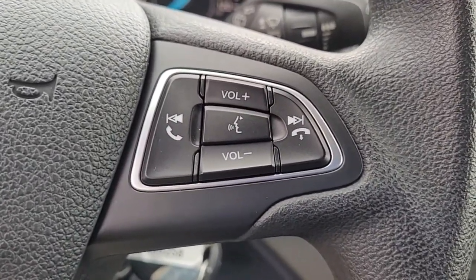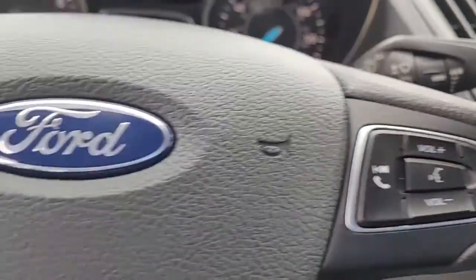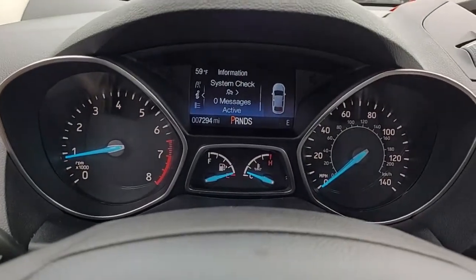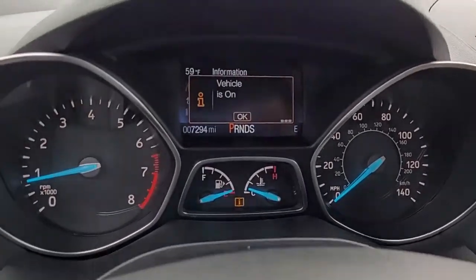Coming to the steering wheel, you can see you have your audio controls, Bluetooth connectivity, and cruise controls — all conveniently and safely located in the steering wheel to help you keep your hands on the wheel at all times.